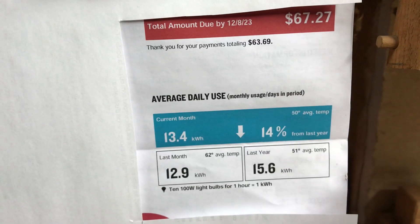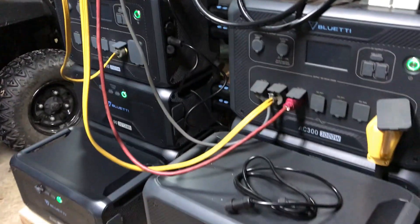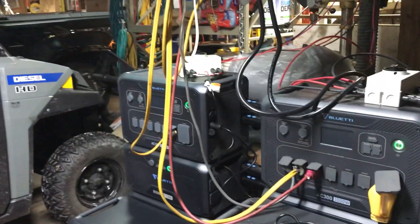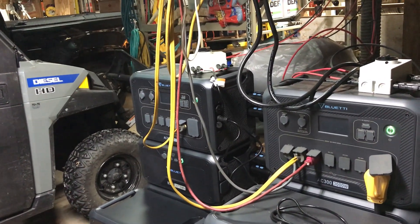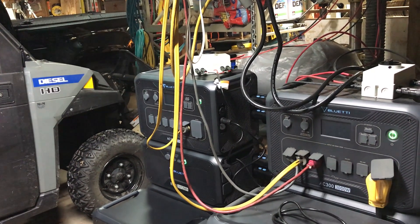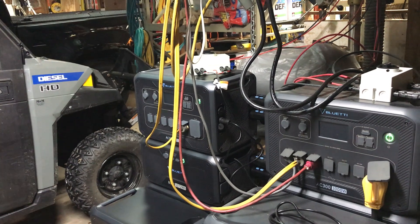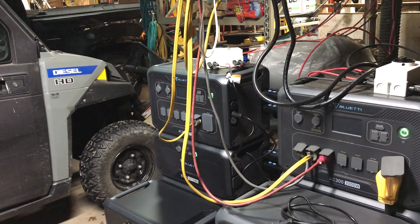I'm still waiting on the electrician. I added the third battery for what's going to be my slave unit — this will be the master, it's got the four batteries — but I'm still waiting on the electrician. He's been conversing back and forth with BlueEddi. Somebody left a comment on one of my last videos that the Generac Home Link transfer switch is a good one to use with the BlueEddis, and I told my electrician about it.